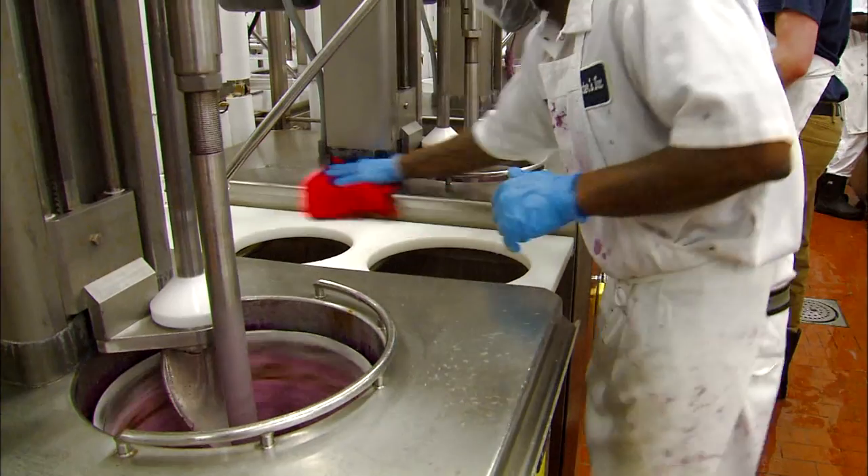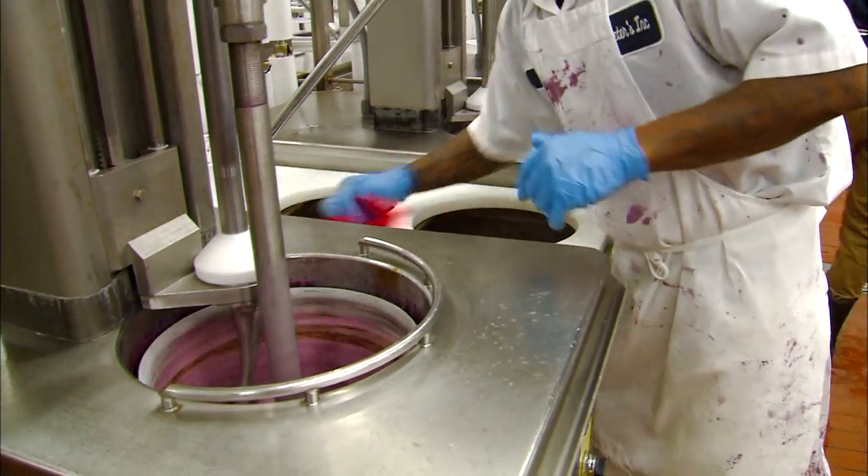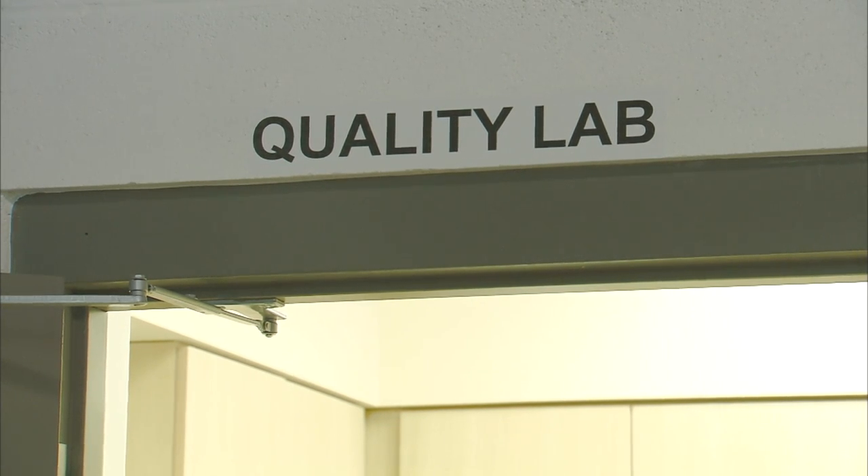This way, if we need to issue a recall or a halt in production, we can do so quickly and efficiently. Fortunately, we've never had to issue a recall, but we do run recall drills to ensure that our staff knows what they need to do in the event of a recall.